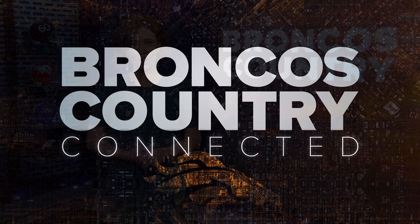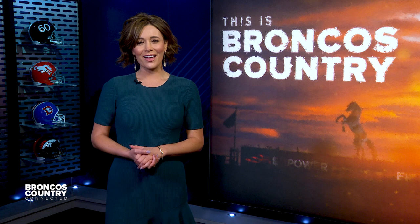Welcome back to this final segment of Broncos Country Connected, presented by Ford. Sunday afternoon was a special day at Empower Field as the Denver Broncos showed their gratitude for those who have and continue to serve our country on Military Appreciation Day. For Broncos pass rusher Bradley Chubb, the Broncos' Salute to Service game hits close to home, given a long lineage of military service that has inspired him both as a football player and as a person.